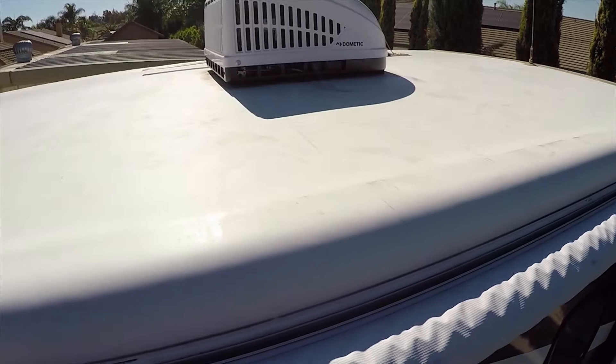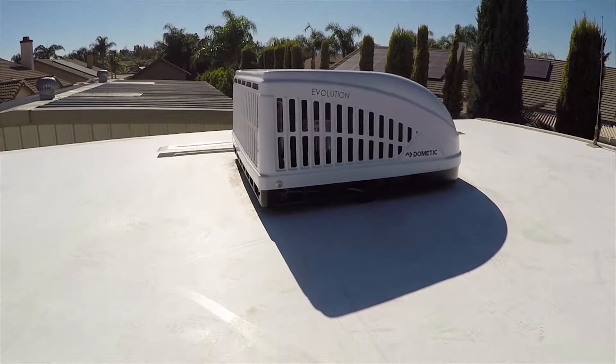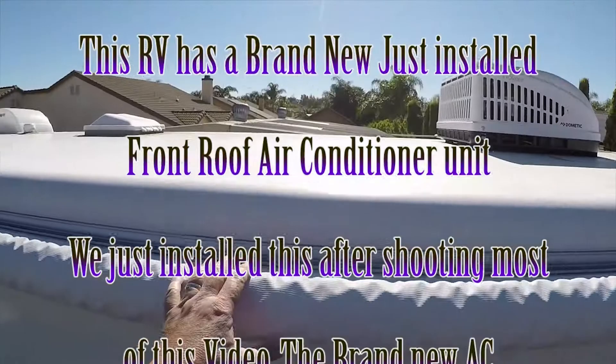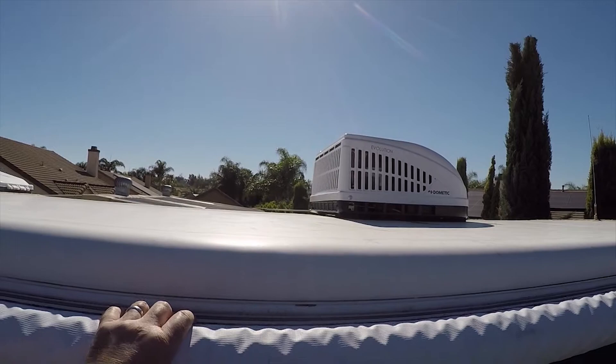The new unit is the Dometic Evolution — 15,000 BTU. This unit comes with a two-year warranty from Dometic, so when you buy the motorhome that air conditioning comes with that warranty because it's brand new. The rear air conditioner is still the original — it doesn't get as much use being in the back, and that one is fine.